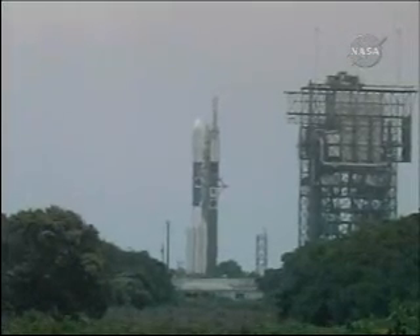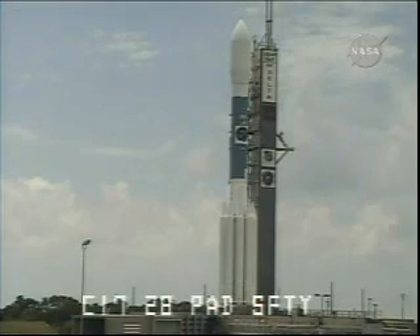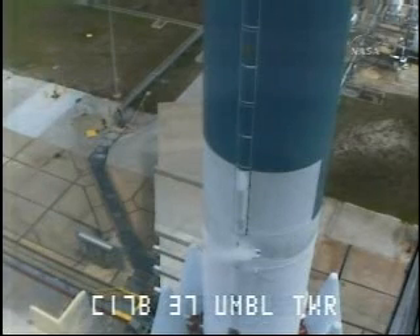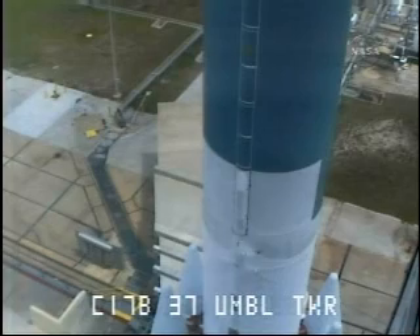T-minus ninety seconds. SFC hydraulic external power on. T-minus eighty seconds, RCO reports range go for launch, range go. CLCDR go for launch, roger. T-minus seventy seconds, SSC hydraulic internal. T-minus one minute — one minute to our countdown limit conditions. T-minus 60 seconds.